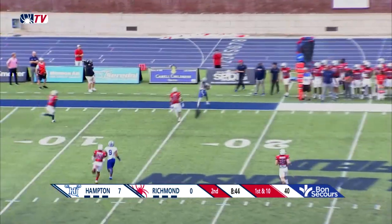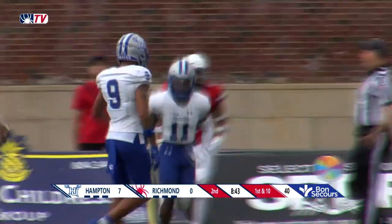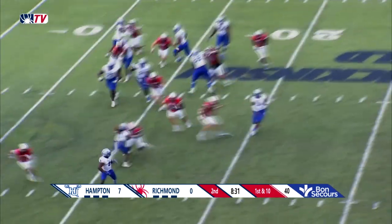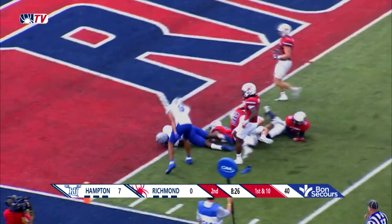Zellis on the run, has an open receiver again and again it's Copeland — he has been the favorite target this afternoon in the red zone. Zellis flips it out of the backfield, pass is caught by Burris, makes a great move putting his foot in the turf, and is able to dart down to the one-yard line.